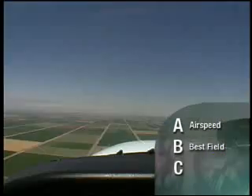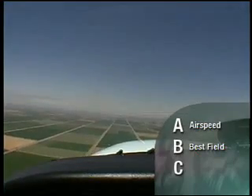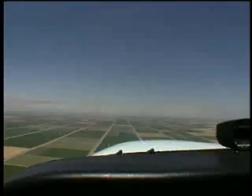Ask yourself at this point: did the fire go out? If the fire went out, all you have now is an engine-out emergency, so we'll go through the ABCs. A is for the attitude that gets you the correct airspeed — that's wings level attitude. B is for best field; at a minimum, head towards an area where a successful landing is probable. C is for the cockpit checks. We don't need to figure out why the engine quit — we know why. We just shut it off.